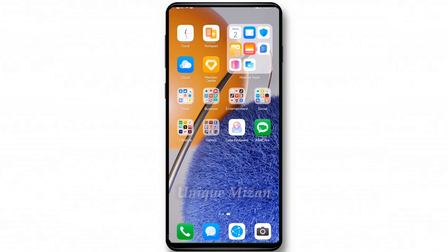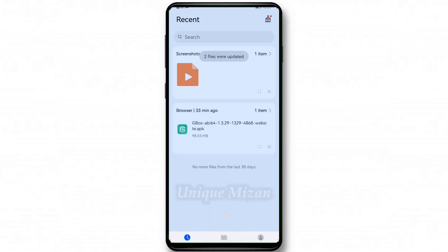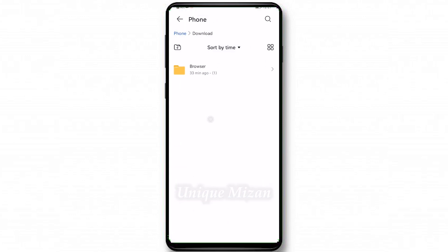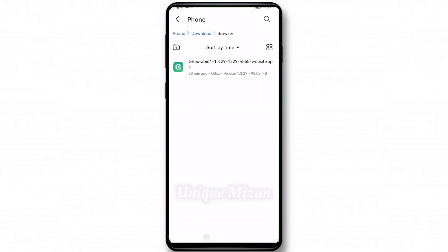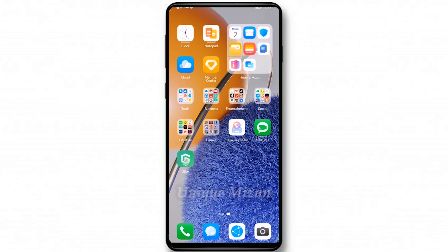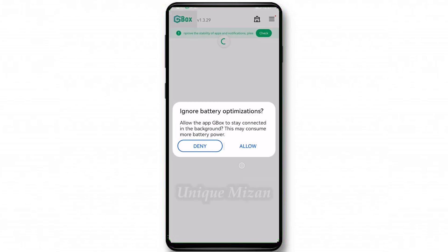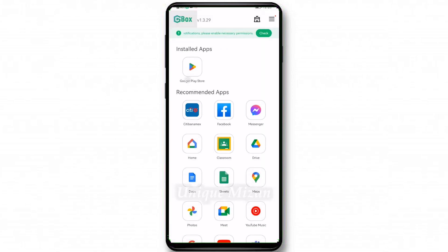Go to files, then browse phone, then downloads, and select the GBox app. Tap install, allow, install — done. Then go to the home page. You can see GBox — open it and agree, allow, confirm. You can see Google Play Store — amazing!